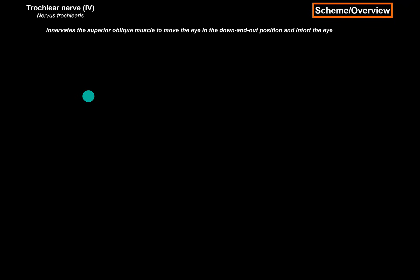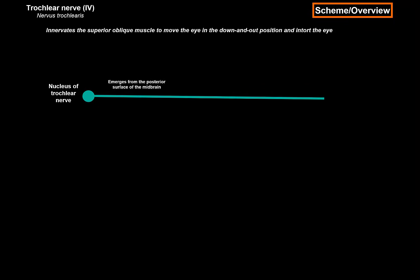The nerve starts from a nucleus called the nucleus of the trochlear nerve, located in the midbrain at the level of the inferior colliculus. From the nucleus of the trochlear nerve, the motor neuron will leave from the posterior surface of the midbrain, turn anteriorly, and enter and run on the lateral wall of the cavernous sinus. It then enters the orbit via the superior orbital fissure to innervate the superior oblique.